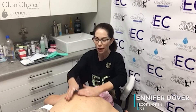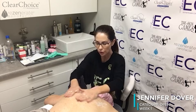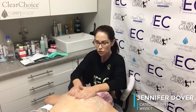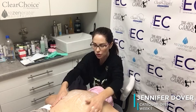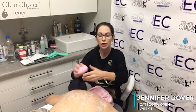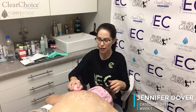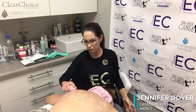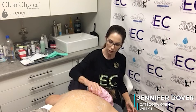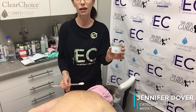We're going to clean Sheila's back with the Clear Choice Mandela cleanser, which is a brightening cleanser that also helps with bacteria — great for cleaning out the pores. I'm going to use one of these little pink scrubbies to help exfoliate while we're cleaning her back.